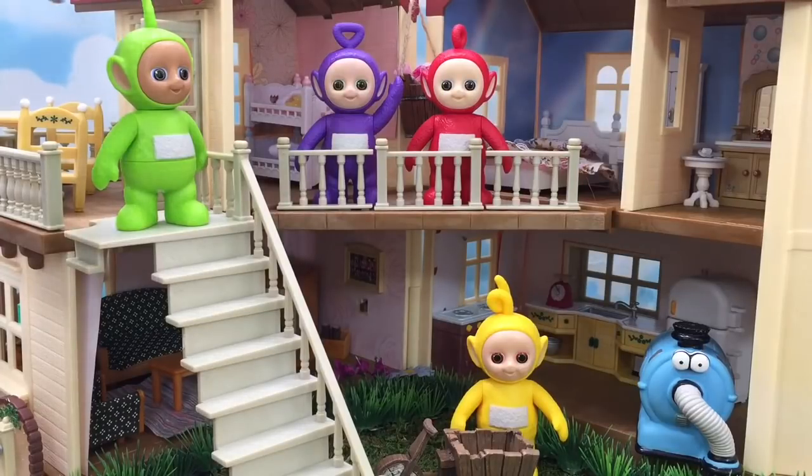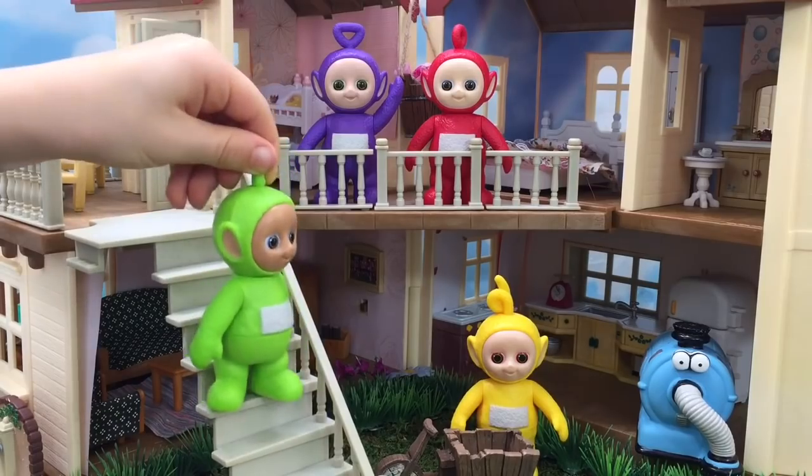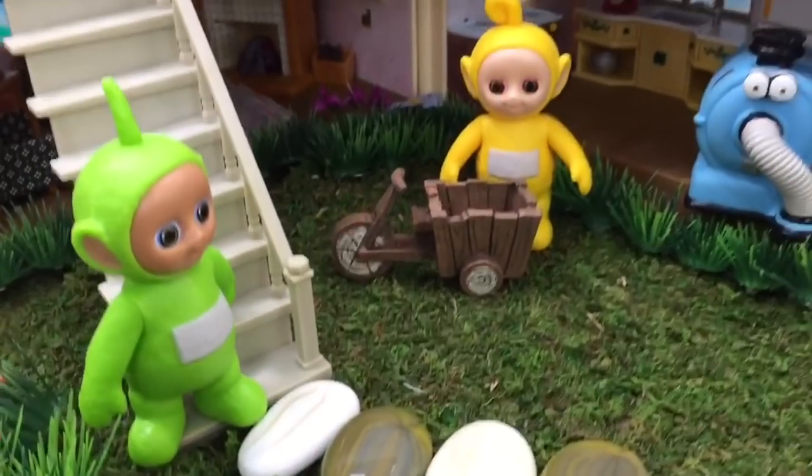Hello and welcome to Tiny Treasures. We've created a new set for our toys. There's a yard, garden, and a fully furnished dollhouse.